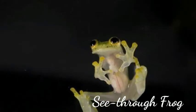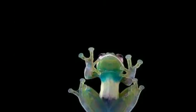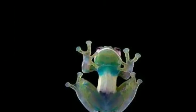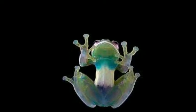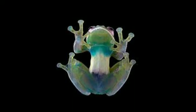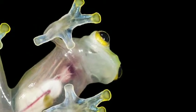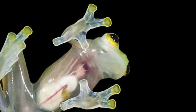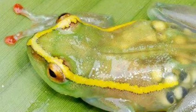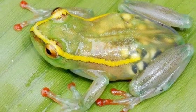Hyperolius leucotympanus is a species of frog in the Hyperoliidae family. It is endemic to the Democratic Republic of the Congo. At one time thought to be extinct, in 2011 it was found and photographed on the banks of the Elila River, a tributary of the Lualaba, during an expedition led by Eli Greenbaum of the University of Texas El Paso.